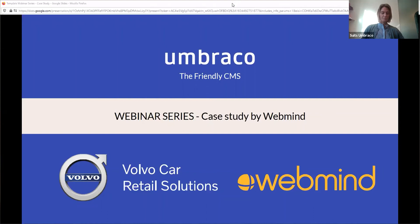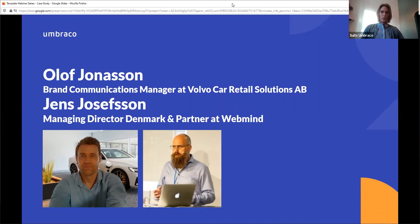Feel free to use the chat function during this webinar if you have any questions for Jens or Olof. My name is Jens Josefsson and I'm from WebMind, a Swedish gold partner. My name is Olof Jonasson and I'm honored to be here today. I work as a brand communication manager at Volvo Car Solutions.